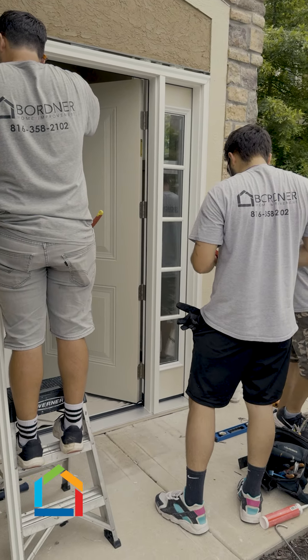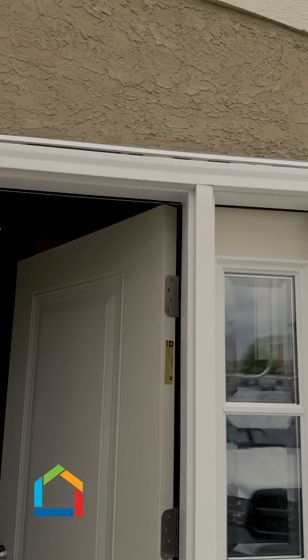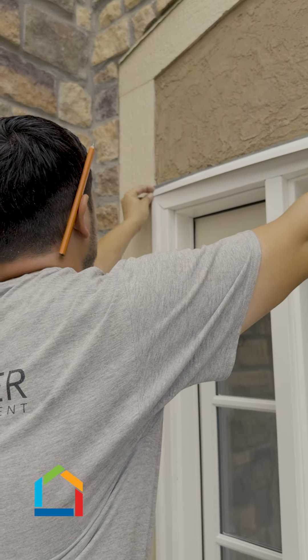We have the door ready to install so it's minimal intrusion to the customer. We literally pop the door out, and the new one's ready to go back in the opening.